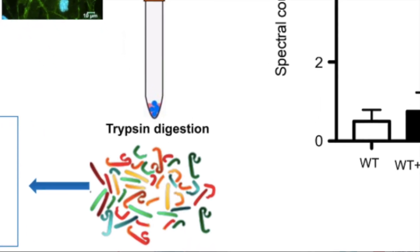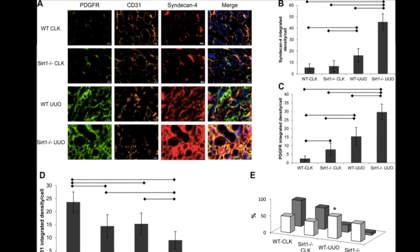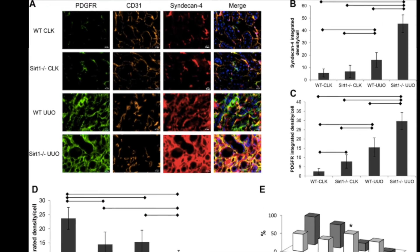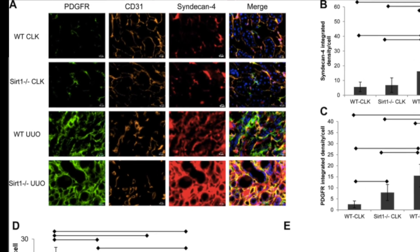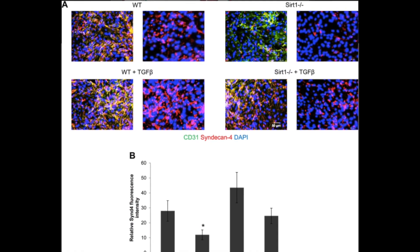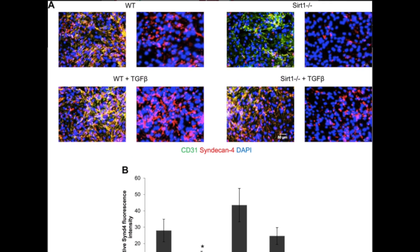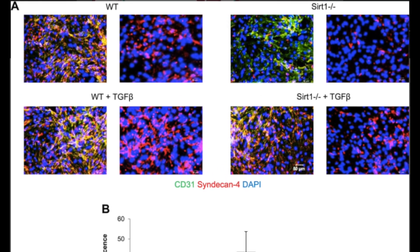Elevated syndecan-4 was due to enhanced NF-κB signaling in sirtuin 1-deficient mice. The authors propose that it is the syndecan-4 ectodomain per se that is partially responsible for fibrosis in unilateral ureteral obstruction, especially when combined with endothelial dysfunction.